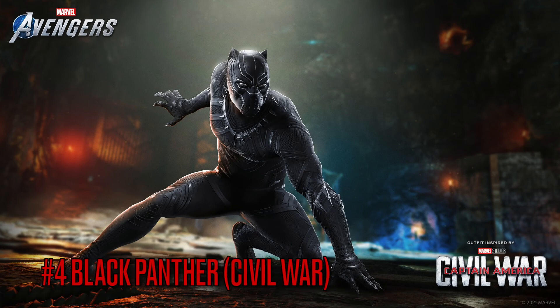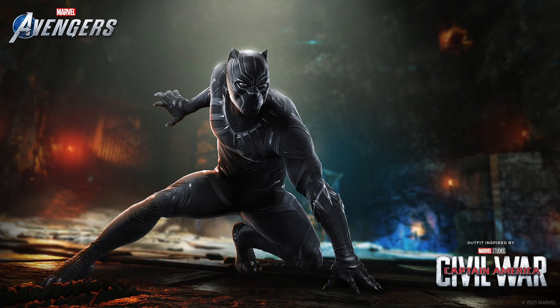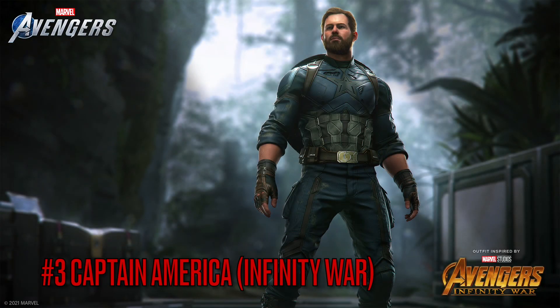Moving on to number 4 is the Black Panther Civil War suit he wore in that movie and briefly at the start of the Black Panther film. There's just something about this suit that makes me like it more than the other one — even the detail is a bit nicer, there's more silver to it, and the helmet looks a lot better. I love this suit honestly.